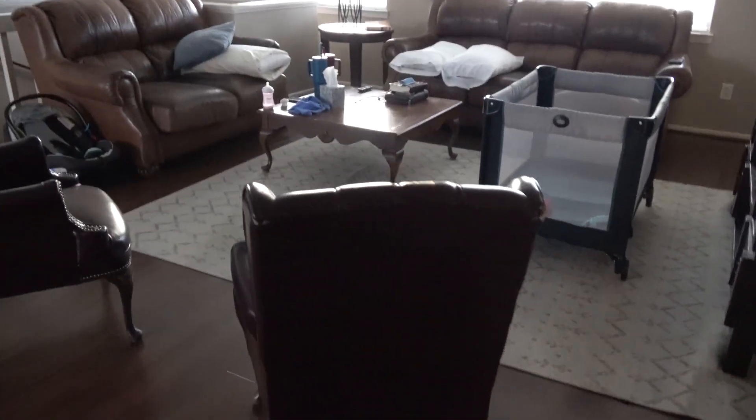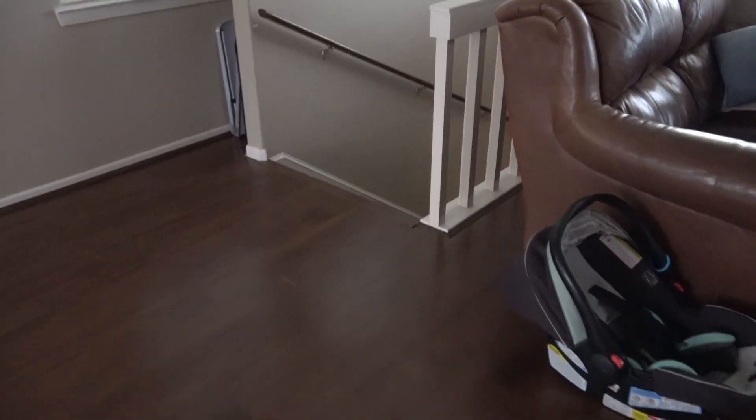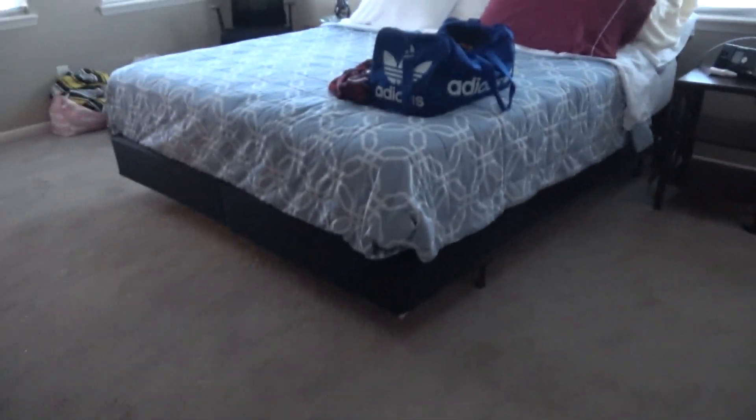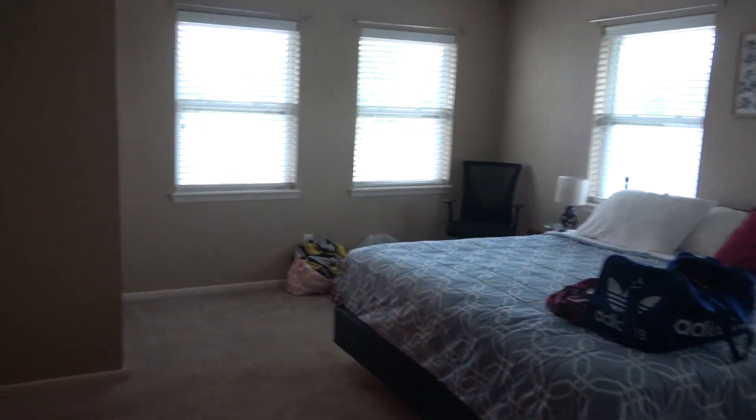Here's the living room, and this is the staircase that goes downstairs that I showed you previously. And then we have a pack-and-play for Nate's little grand baby. And this is the room we sleep in — it's very big, king size bed, very comfortable. And then over here is the bathroom.